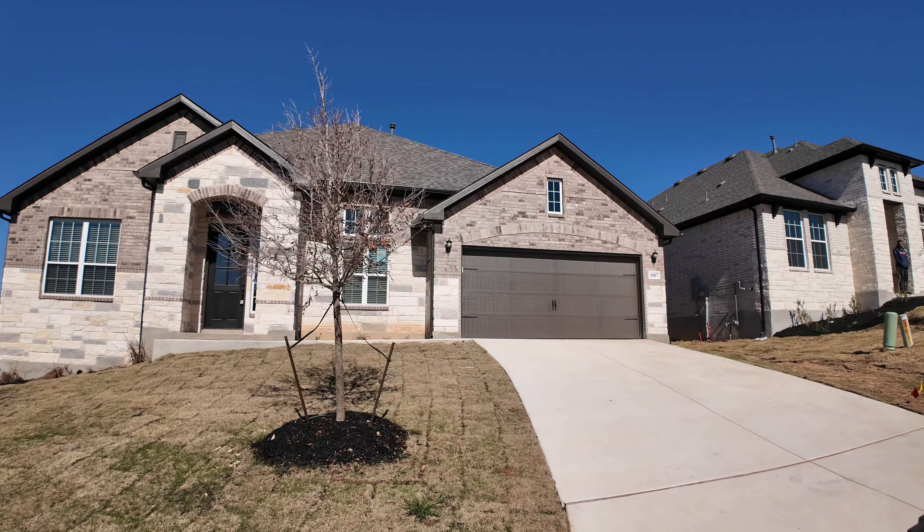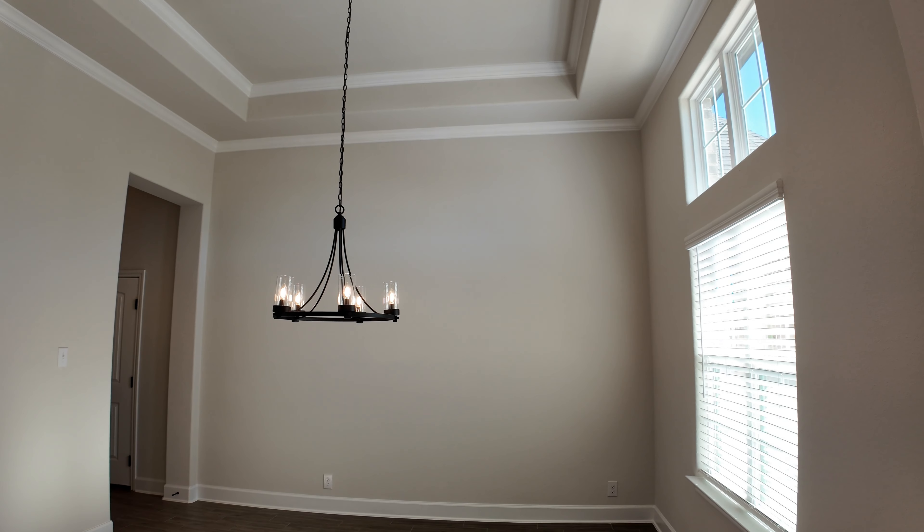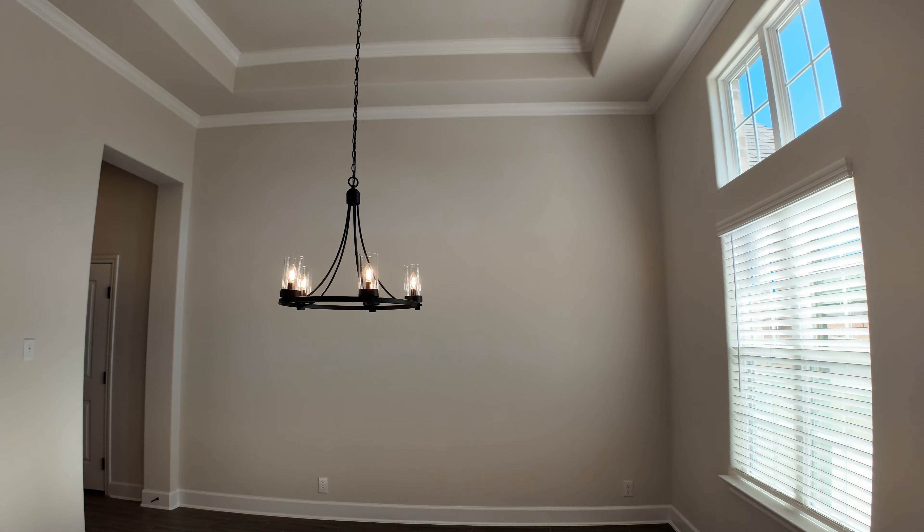As we come in, to the right you're going to see the formal dining room. Check out those tray ceilings and upgraded baseboards. And then to the left you're going to have your office. One of the things I love about this office is you have a plug that's built into the floor, so you're not going to have to run those pesky cords to your desk. Check out the crown molding as we come back around. Notice the French doors.